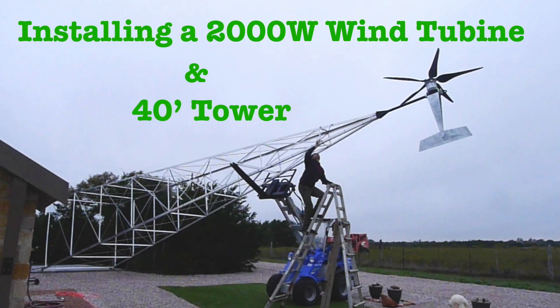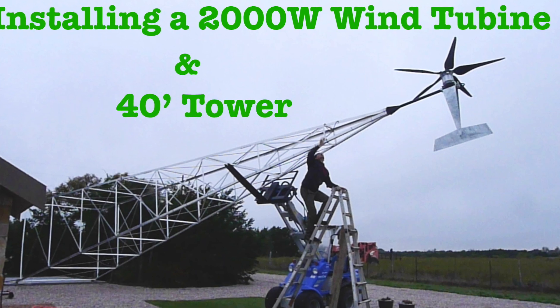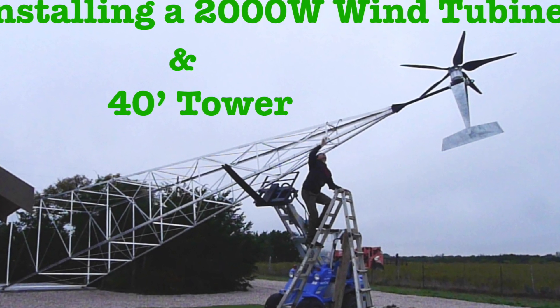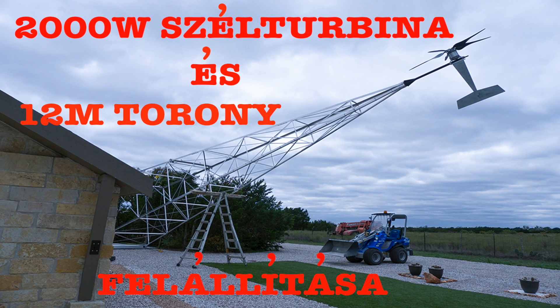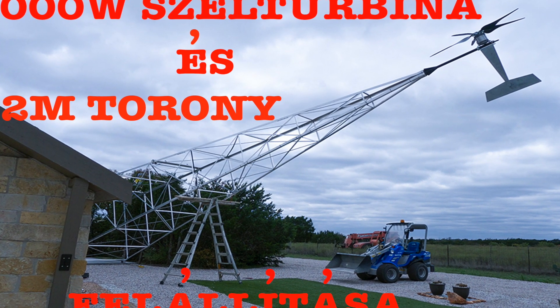Please check the links below on how to set up this 40-foot tower and Raptor 5 wind turbine combination. It is available in English and Hungarian. If you like the content, please subscribe — that helps me a lot. And if you have a question or concern, let me know in the comments as well. Thank you very much for watching, see you in the next one.